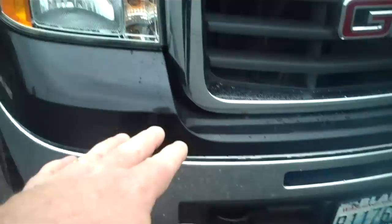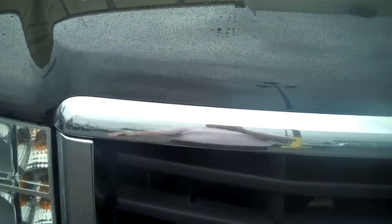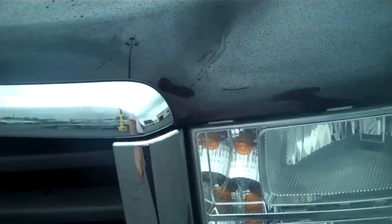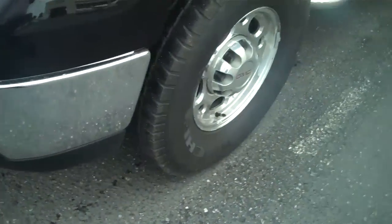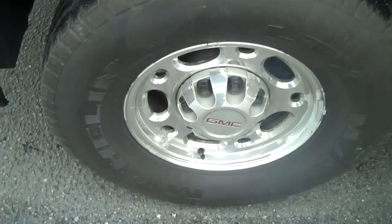Fog lights, front tow hooks, double stack headlights — great look. Coming across the front, a lot of cottonwood. I see a small rock chip there, and that's it. No dents, no bumps in the bumper or fender. No curb rash on the rims.